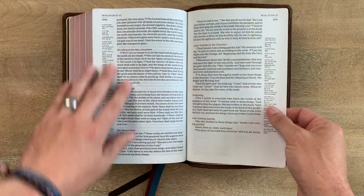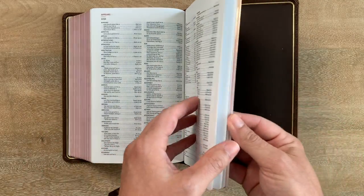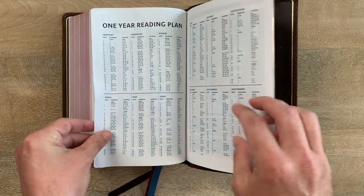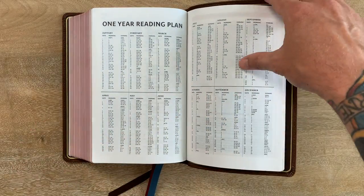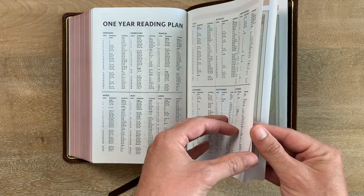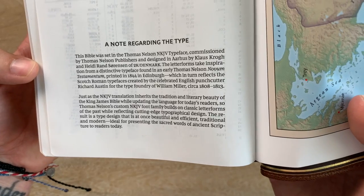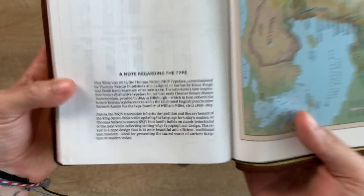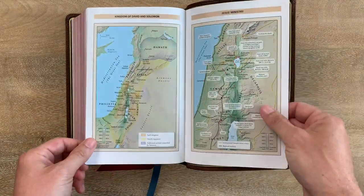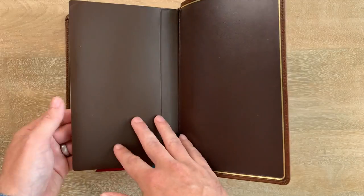At the end of Revelation we go straight to the concordance — a two-column concordance that gives you a lot of space to read and look things up. As far as additional features, it has a one-year reading plan, so you can read through the Bible in a year and mark it off without needing an app. There's also a note regarding the type — I like that they include this in the Premier Collection. 2K Denmark is a very well-regarded company for typesetting Bibles. The maps are on a more glossy cardstock and look pretty good.